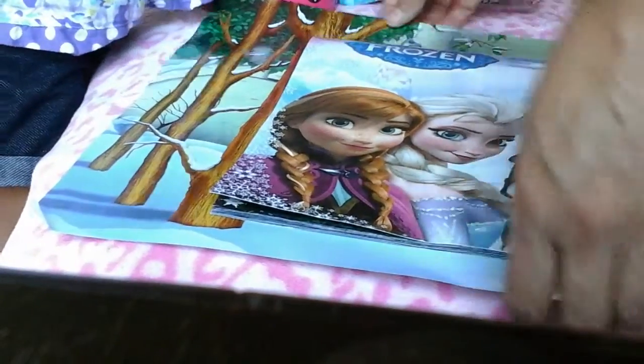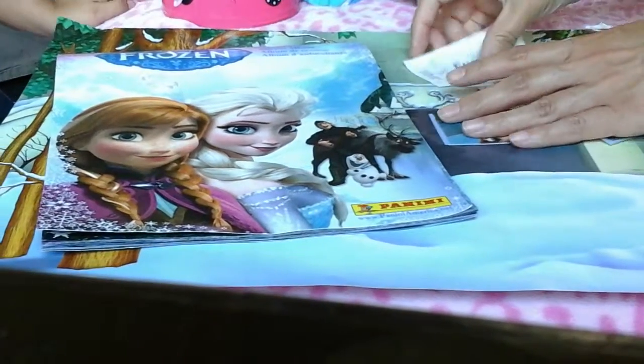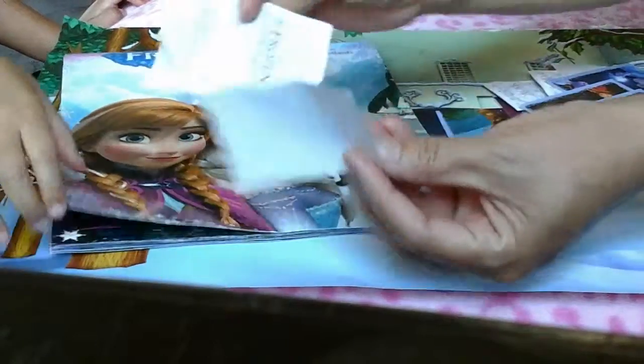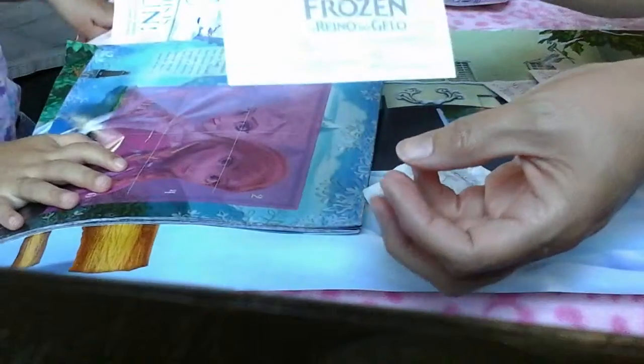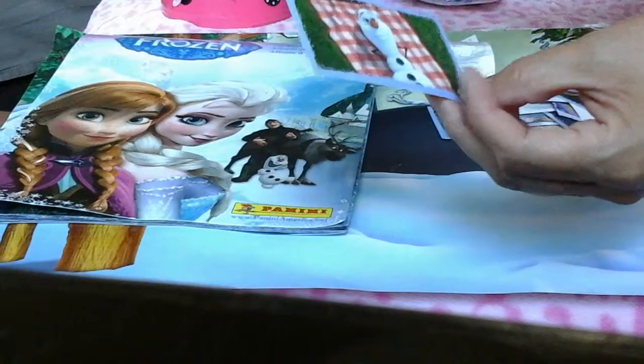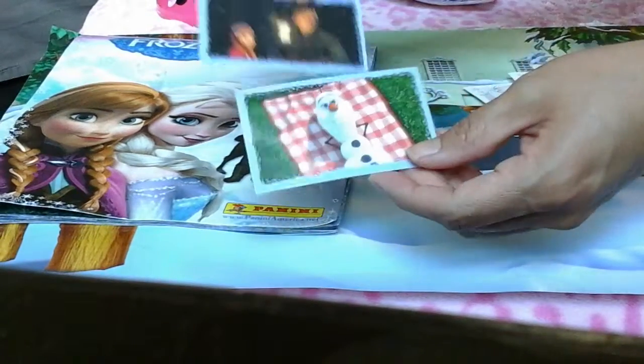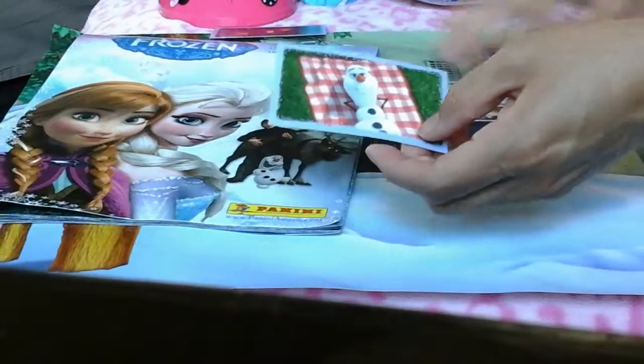So what we want to show you is the stickers first. Before we put them on — we actually got so excited about it that we started putting some of the stickers on. And I almost don't even want to throw away the back of the sticker because it's kind of cute — they have the little picture of some of the characters. It's actually so cute. So anyway, here are some of the stickers.